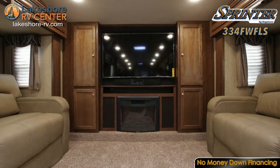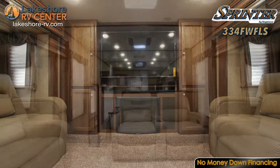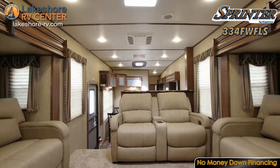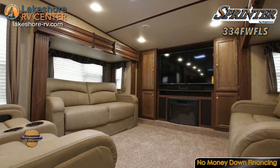The cozy layout in the living room of the 334 FW-FLS is perfect for watching a large 40-inch HDTV or entertaining guests. With two tri-fold sleeper sofas, you have ample sleeping space for friends and family.